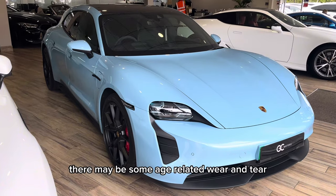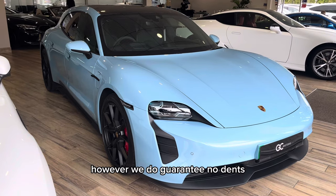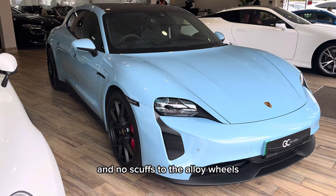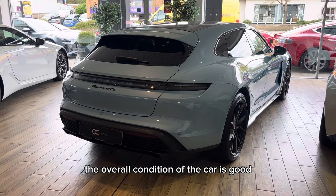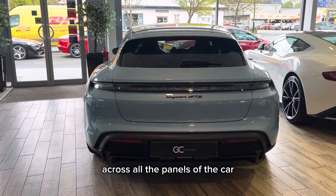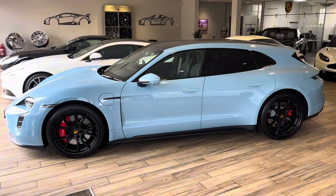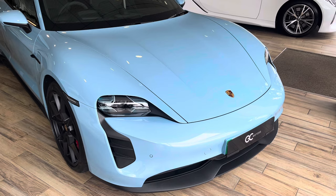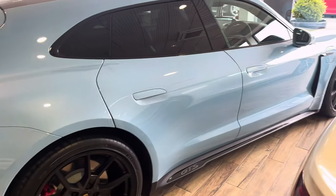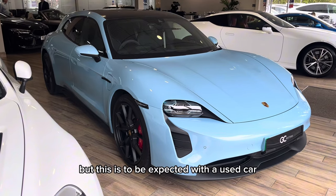It is worth noting there may be some age-related wear and tear, as this is not a brand new car. However, we do guarantee no dents, no scratches through the paint and no scuffs to the alloy wheels. The overall condition of the car is good, especially for its age. The paintwork is in a good state across all the panels of the car. There may be the odd stone chip, but this is to be expected with a used car.